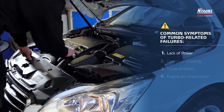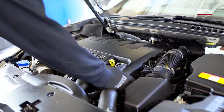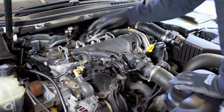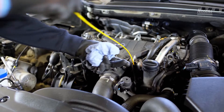Symptoms to look for include lack of power, excessive smoking, noise emission, and engine oil consumption. These are often caused by something other than turbo failures, and their root causes must be eliminated. Check the engine oil level to uncover or eliminate possible issues with lubrication.